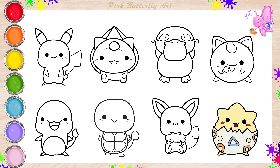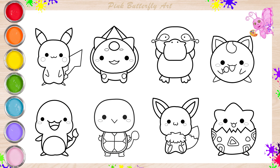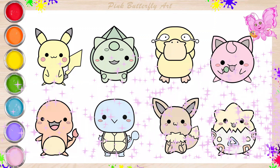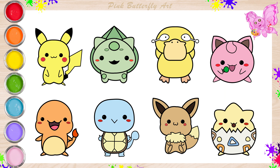And now, let's color them all together. Each one of them looks wonderful.